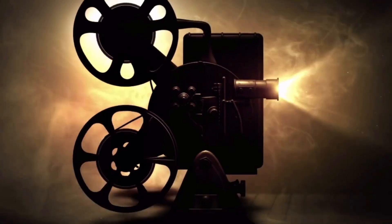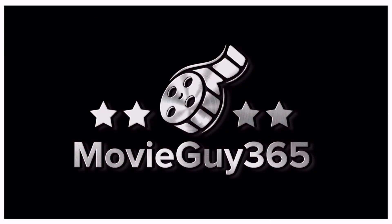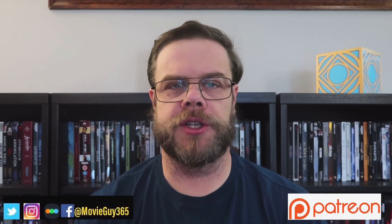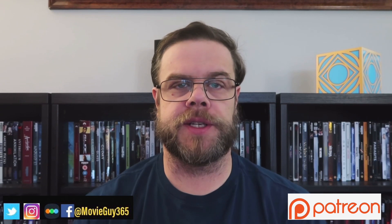Hello friends, this is Adam with MovieGuy365 and today I'm going to give you what I feel are the best top 10 4K Ultra HD Blu-rays from Sony Pictures. If you're new to the channel, please hit the like button, subscribe, hit that bell notification. You can also find me on Twitter, Instagram, and Letterboxd at MovieGuy365.